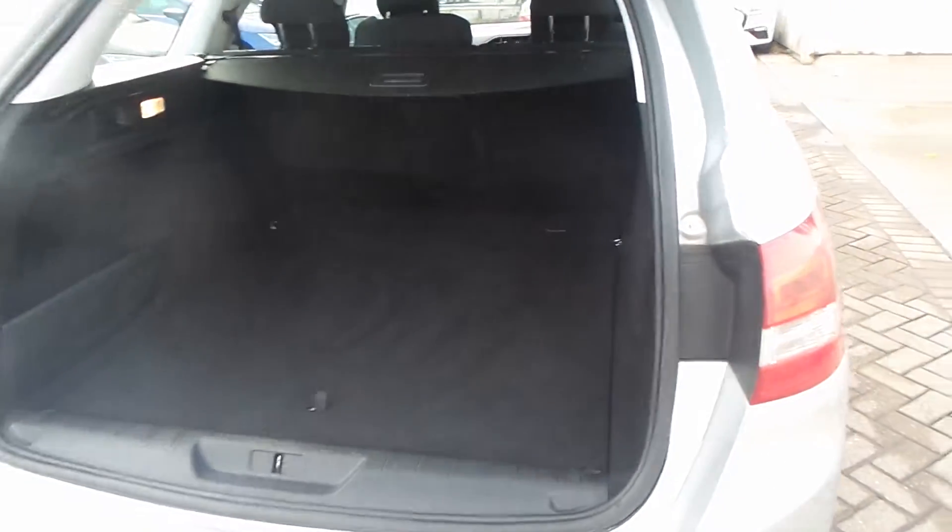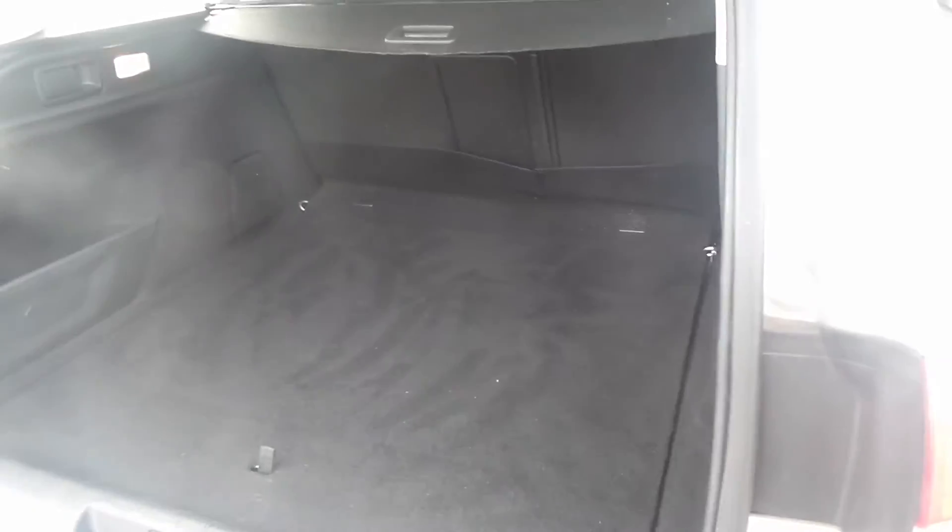Now the Peugeot 308 SW does have a huge boot there, with a flat loading bay.